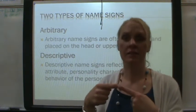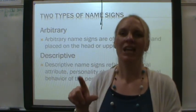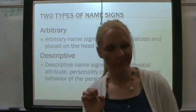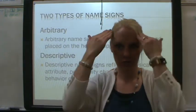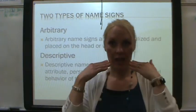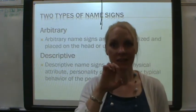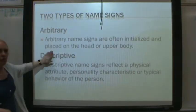Arbitrary name signs are more abstract — just the letter, just the initial. So my name with an E: this is a descriptive name sign, somewhat, but the most descriptive would be to show long straight hair. You could have it anywhere — on your head, on your chest, or in neutral space. So you have an E placed in different locations.